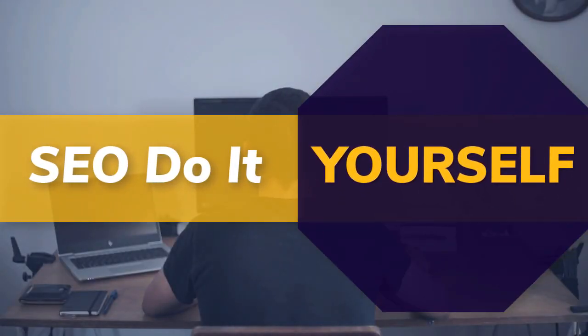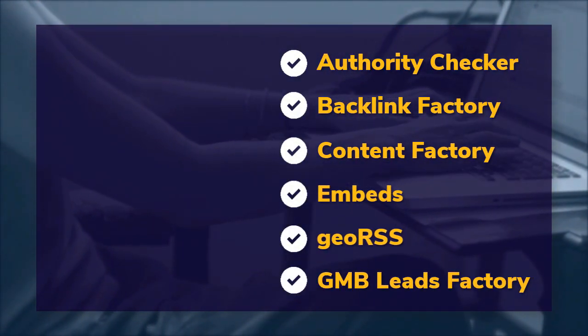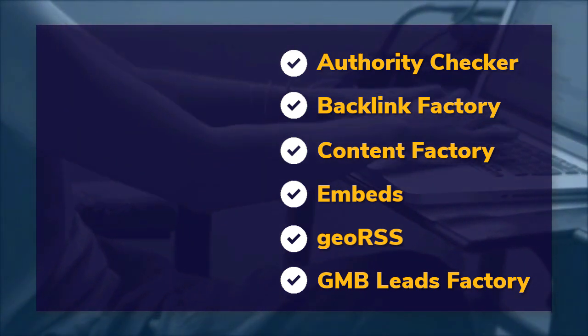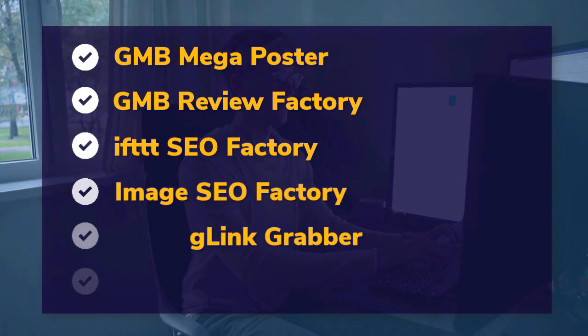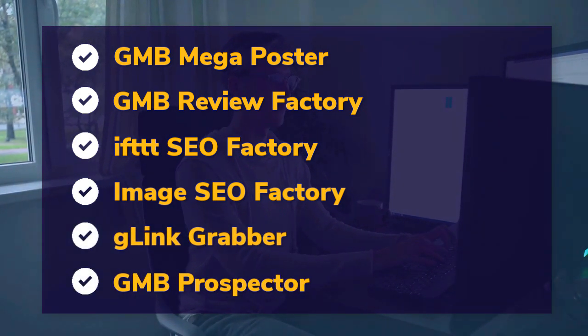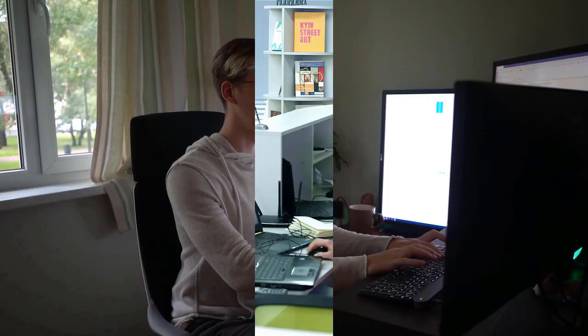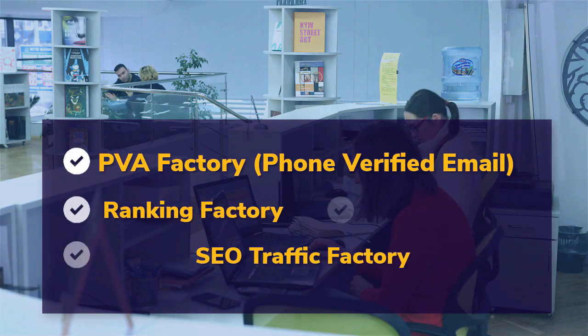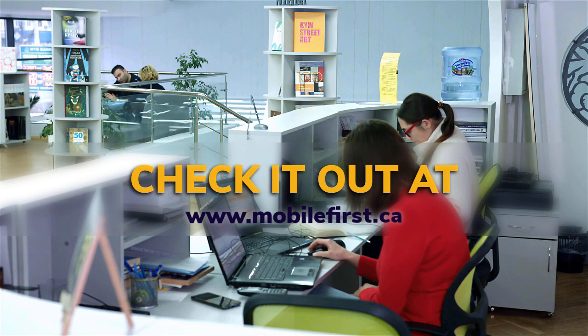SEO do it yourself tools: authority checker, backlink factory, content factory, embeds, geo RSS, GMB leads factory, GMB mega poster, GMB review factory, IFTTT SEO factory, image SEO factory, G-link grabber, GMB prospector, PVA factory, phone-verified email, ranking factory, SEO traffic factory, voice factory, VPS and proxies. Check it out at mobilefirst.ca.